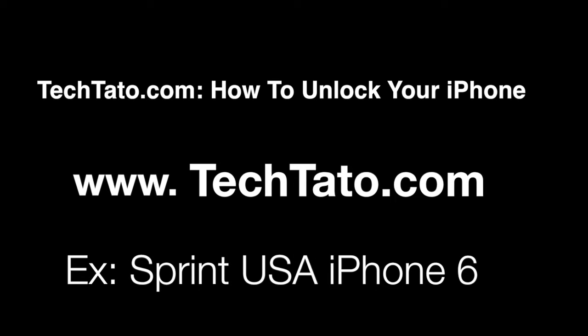Hello, this is TechTotal, The Unlock King. I just want to show you the services I currently offer on my website — how to unlock your Sprint iPhone. The example we're using today is the iPhone 6. I just want to mention some brief information regarding this actual service and how it works.